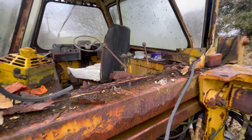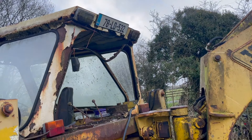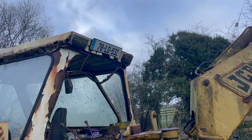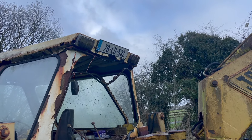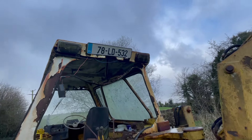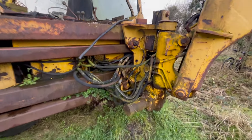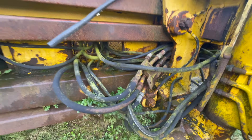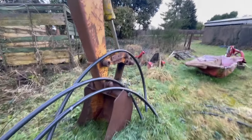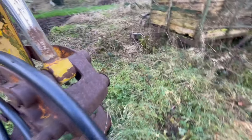I know somebody else who has one like this on a restoration project. What does the registration signify? '78 was the year, and 'LD' is Longford — the next re-registration number on the list, index number 532. It just wants a few new pipes and we'd be away. It's got a digging bucket — it's done some work. You can see the old bits have been welded over, repaired a few times.